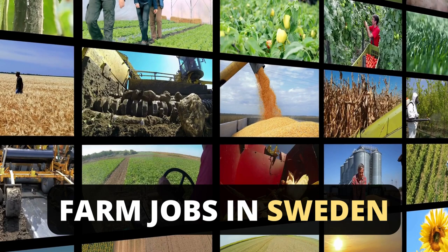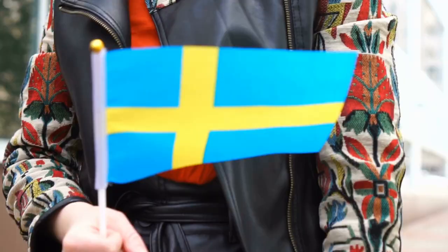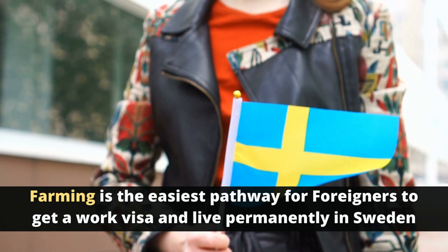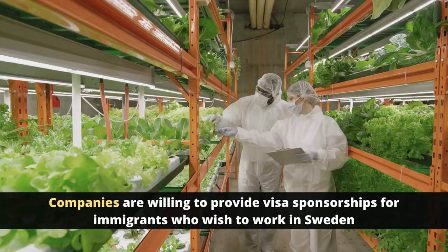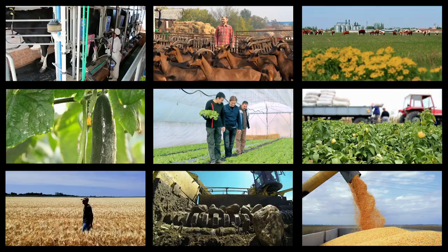Hello everyone, welcome back to your favorite YouTube channel. In Sweden, there are over 7,000 available jobs in the agricultural sector. This sector has become the easiest pathway for foreigners to get a work visa and live permanently in Sweden. Farming is now more lucrative, and companies are willing to provide visa sponsorships for immigrants who wish to work in this beautiful country.